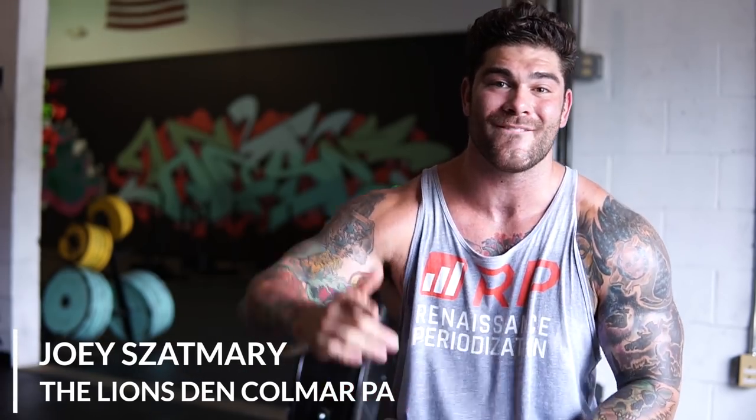Coach O here at the Lions Den located in Colmar, PA. If you're new to the channel make sure you hit the like button and subscribe. We got tons of awesome videos coming out. In this video I am currently on a low stress or deload week, which we'll talk about later. I have my training partners, Coach Tanya and big monster DK, and we're going to talk about tips that have helped us with fatigue management to maximize muscle growth and recovery modalities. Let's dive right in and enjoy some training footage.